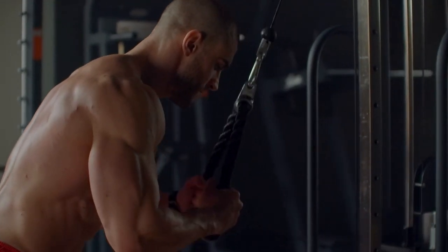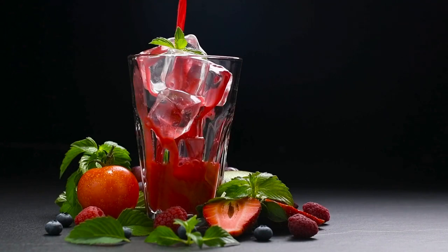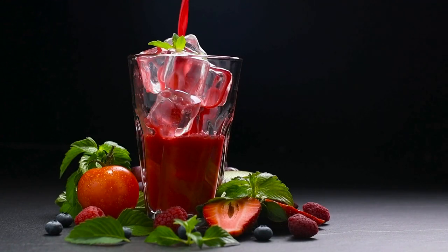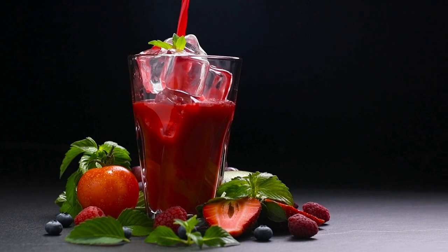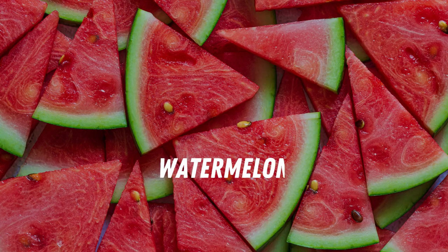These findings make beetroot a powerhouse for improving exercise performance by boosting oxygen delivery via improved blood flow to the working muscles. Not only does it decrease fatigue, but it also increases your work capacity and endurance pre-workout.